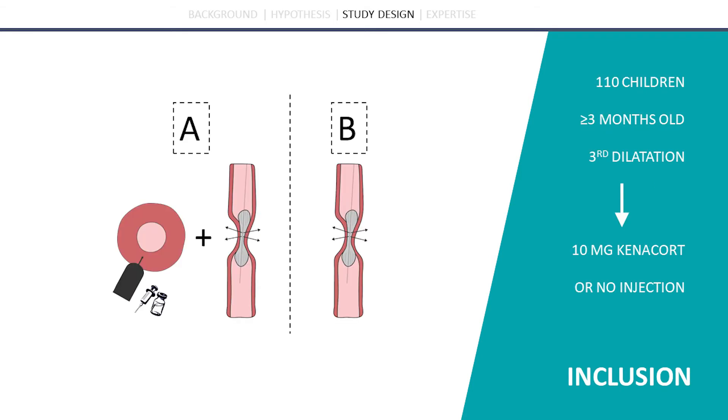110 children born with esophageal atresia are needed to prove the effectiveness of the steroid injection. Patients will be randomized into two study groups. Study group A will be injected with Kenalog and then undergo balloon dilatation. Study group B will not be injected and will only undergo balloon dilatation.